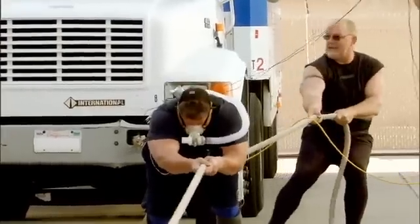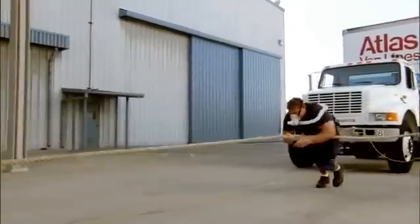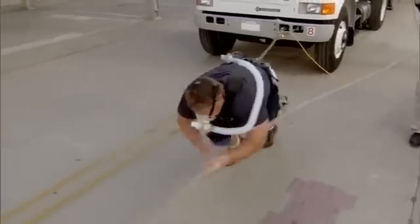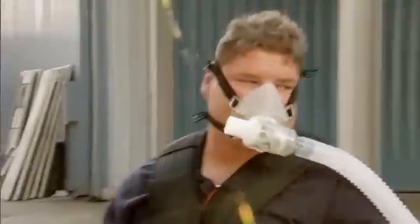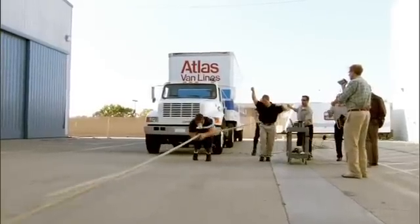The pull begins. Mark pulled the truck 120 feet and he did it in just 28 seconds.